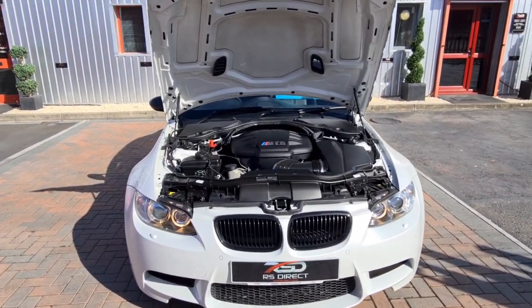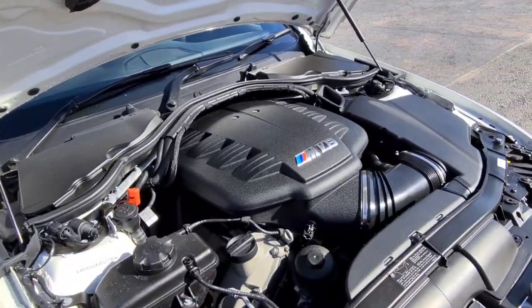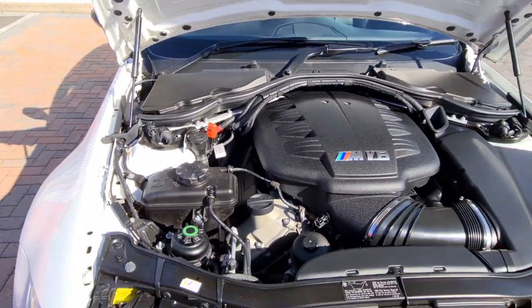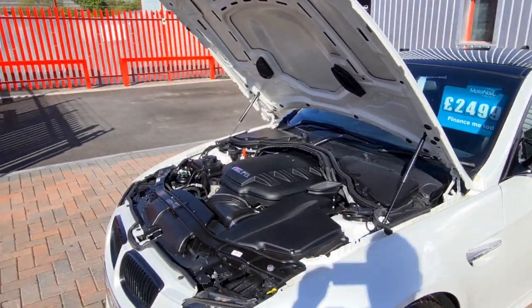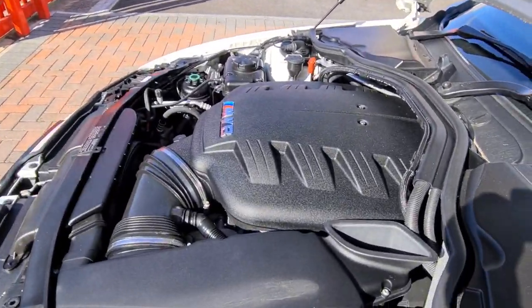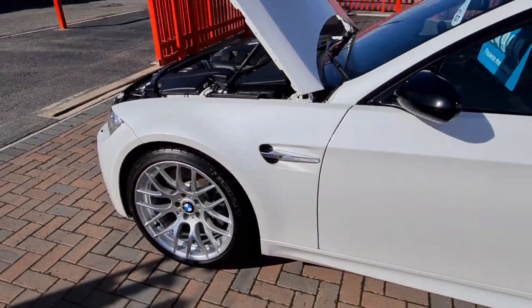Just started the car because it's cold — things all good, just coming off the check now.